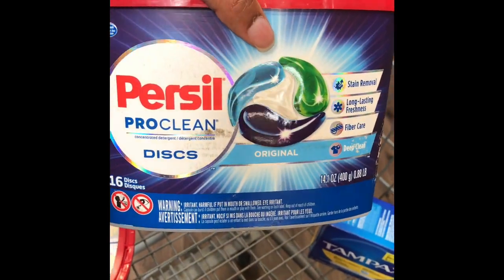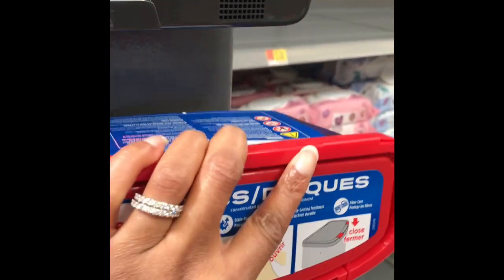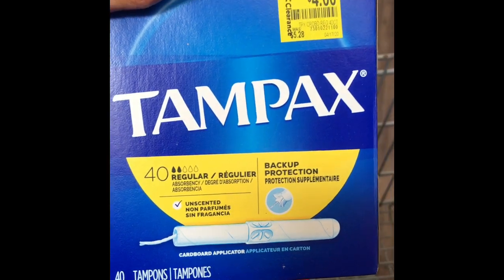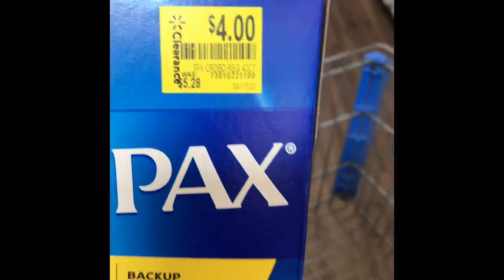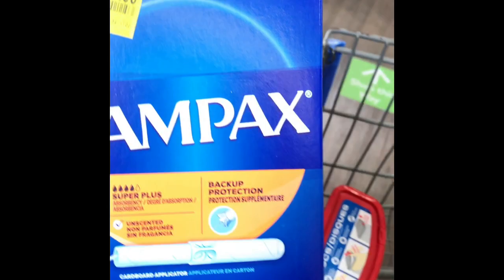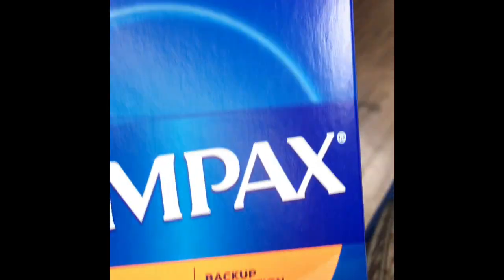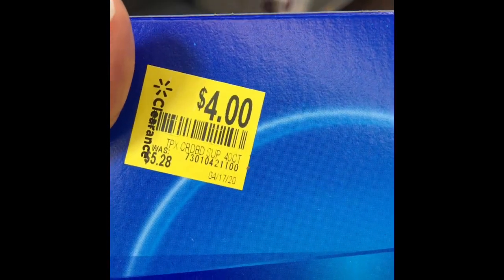I have a Purcell $16.00 out. These are the Tantop Pets, regular $40.00. $3.00, regular $5.28. These are the Tantop Pets, 40 count super. $3.00, regular $5.28.